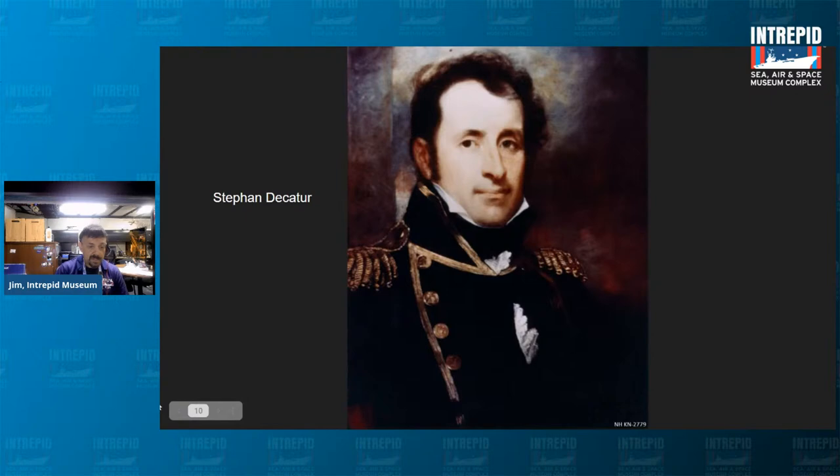On December 23rd, 1803, the Mastico was captured by a U.S. Navy schooner named the Enterprise, under the command of Lieutenant Stephen Decatur. He captured the ship, renamed the Mastico the Intrepid — fearless, bold, fortitude, all those synonyms — and raised the American flag. Thus we had the first use of the name Intrepid in history.